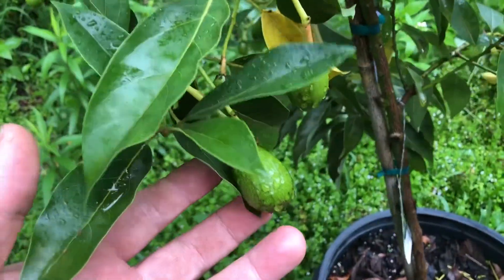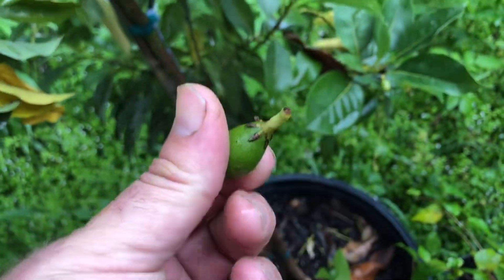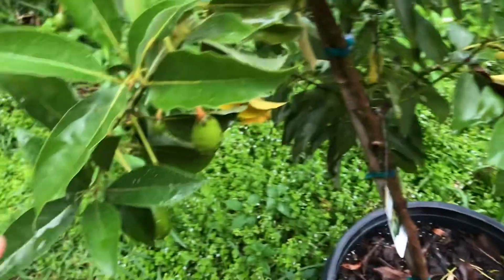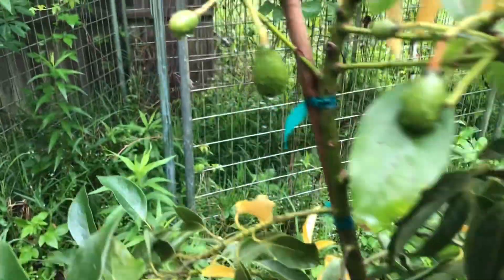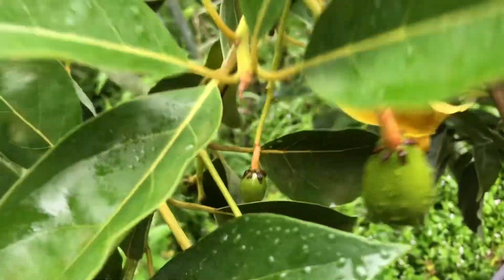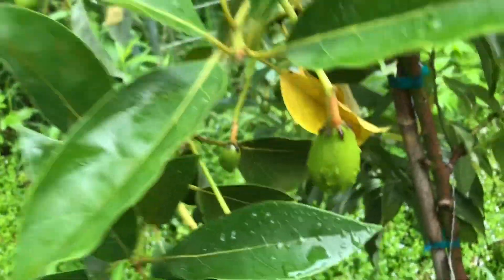Our avocados are getting bigger. They kind of self-prune in the container, so who knows if we'll have even a single avocado left by the time they get big enough to ripen. But right now there's probably like 20 or 30 different sizes — tiny ones. That one already broke off the stem. We had a bad windstorm too last night.